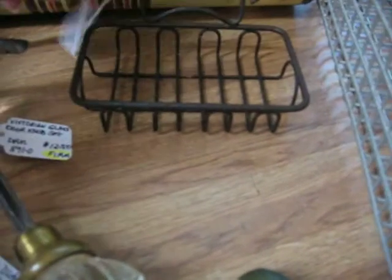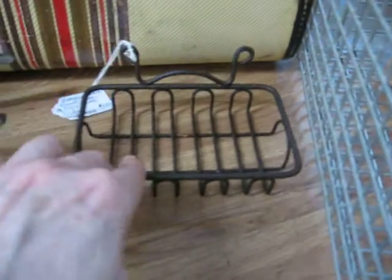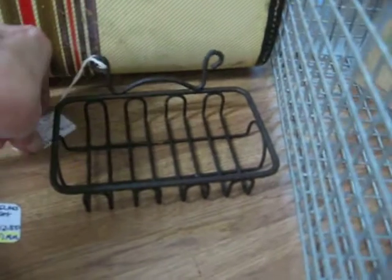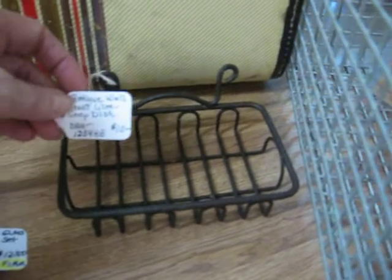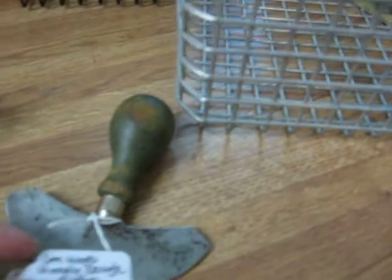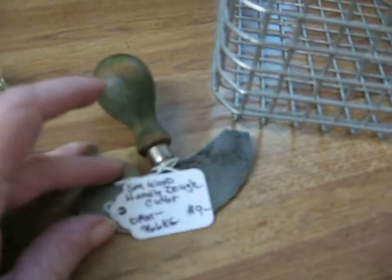Here's an old wire country soap dish — it's a wall mount wire soap dish. It's got some surface rust, but it's going in for $10. Also going in for $10 is a small dough cutter with a green wood handle that still has some green paint left on it, going in for $9.